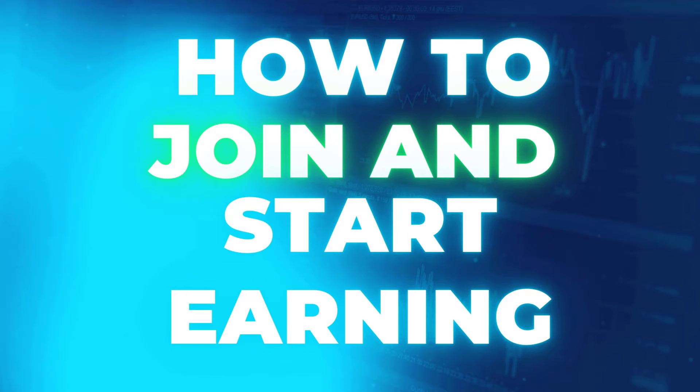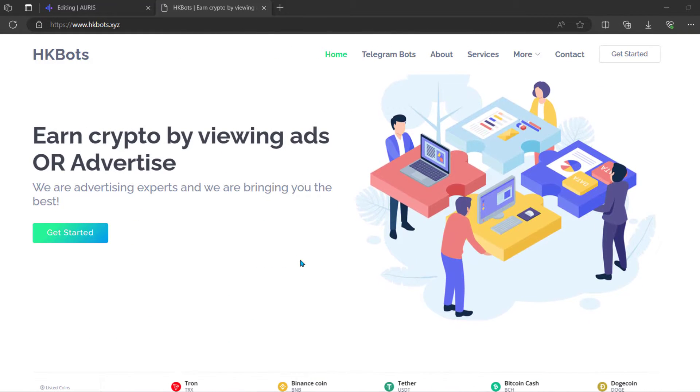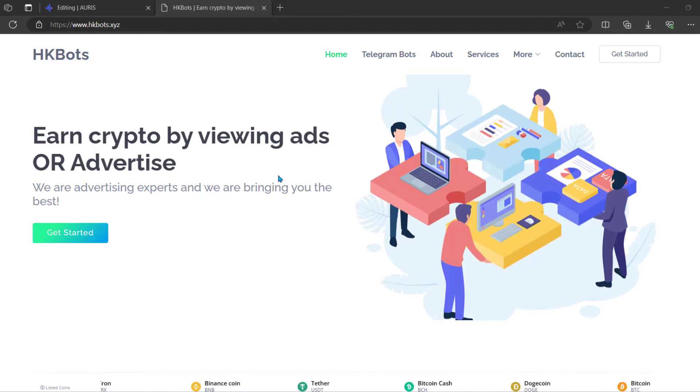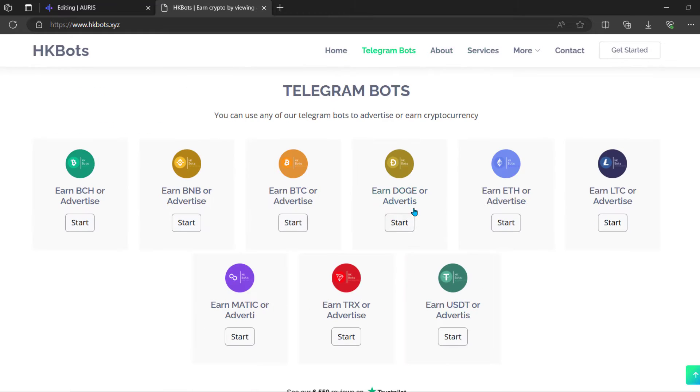Let's go over how to join and how to start earning. When you come to the website, you can see there are different options. You might just want to click 'Get Started,' and then you're taken to a page where you need to click a Telegram bot. From there you're taken to another section of the website where you can see the different Telegram bots, and you can open each of them depending on what you want to earn.